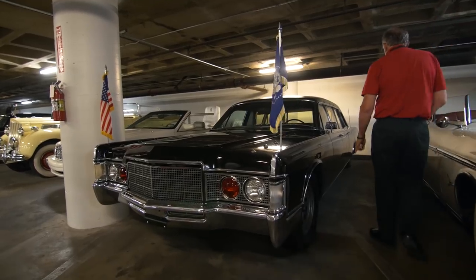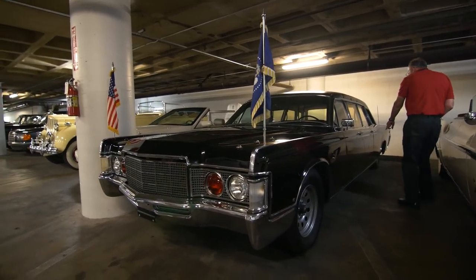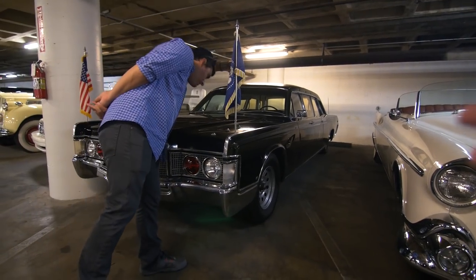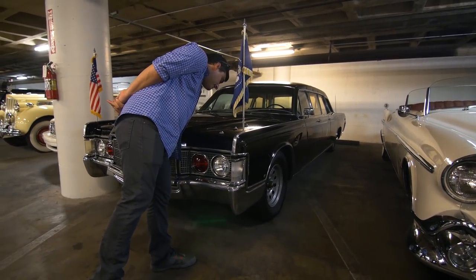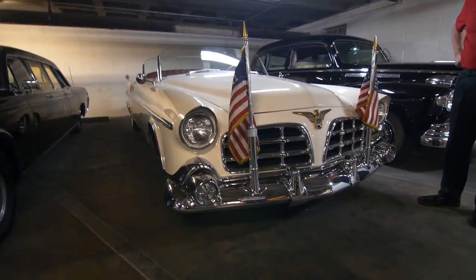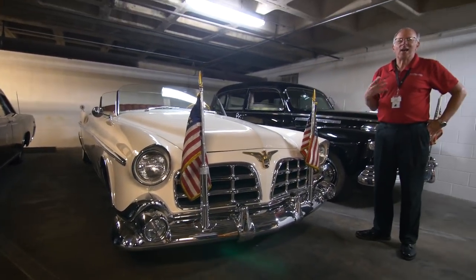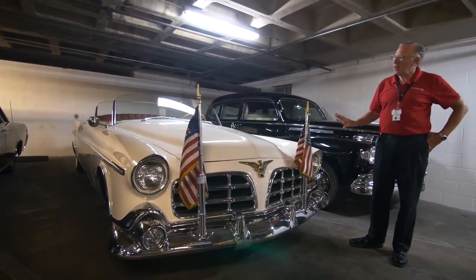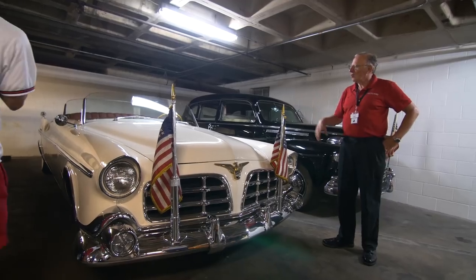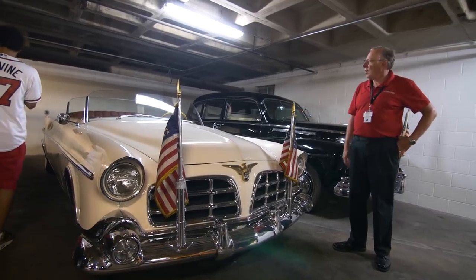Presidential seal on the side. This was used by Nixon, Ford, and Carter. During the Eisenhower presidency, this was the Detroit car. The White House could not accept it as a gift, so it was held in Chrysler's motor pool until it was needed, and then it was taken down to Washington for parades.